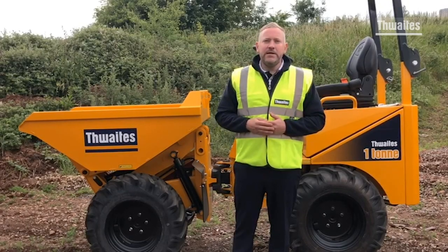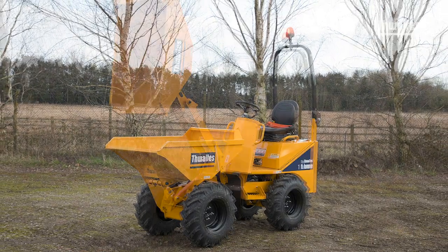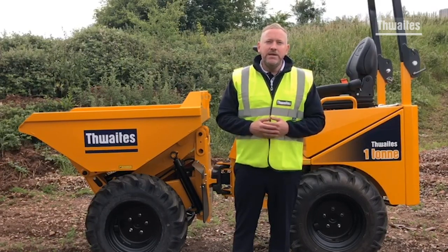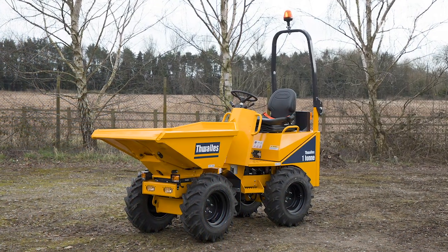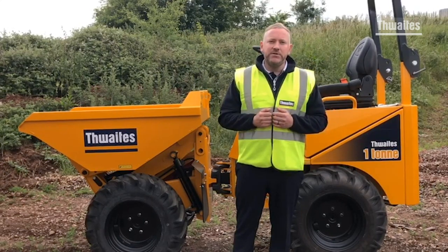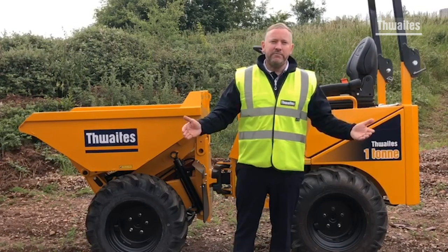Today's dumper of the day is the market leading and hirer's favourite Stage 5, 1 tonne high tip. Built with hirers and contractors in mind, this machine is available in a range of options to best suit your needs. In addition to the high tip, the dumper is also available with a power swivel option. This compact machine is easily transported by trailer and is the ideal machine when working in confined spaces, with width options from 982mm up to 1195mm.